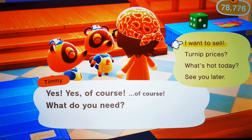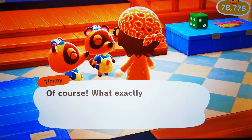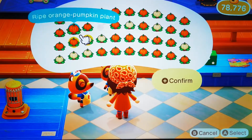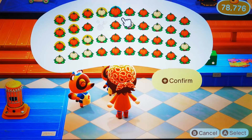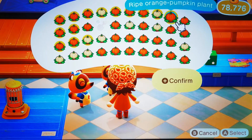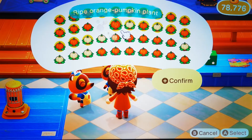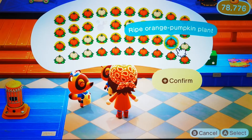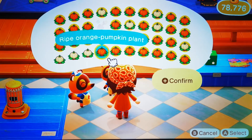How many bells for a full pocket of ripe pumpkin plants? Let's see. Come to Timmy and Tommy, because that's the only place to sell them. As you can see, we've got a full pocket — 39 in total, because obviously you can't get rid of your shovel when digging them up. Let's get these done as quickly as we can and see what he's gonna give.